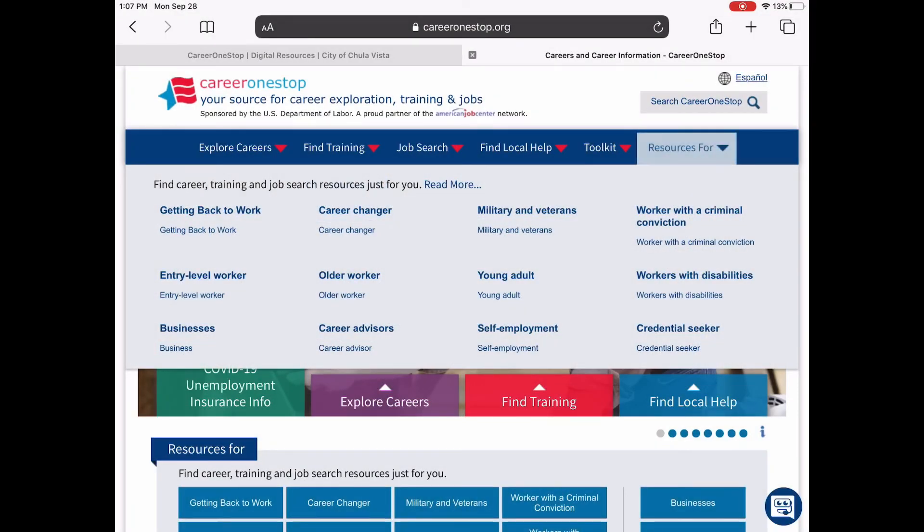If you have very specific needs, go to the last link that says 'Resources For.' There are resources if it's been a while since you've worked, for career advisors, young adults, self-employed individuals, people with a criminal conviction, those looking for a specific credential, older workers, entry-level workers, and military veterans. There are so many resources on this website.